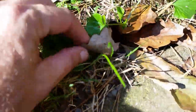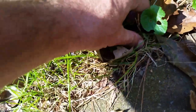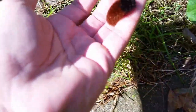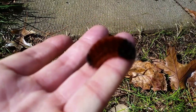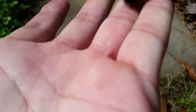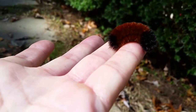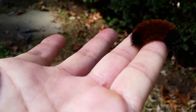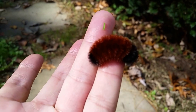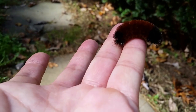If you're not familiar with what this is, this is a woolly bear caterpillar. The wives' tale with these little guys is that the more black they have on them, the harsher the winter is going to be. I believe it's the more black — it's either the more black or the more brown — I think it's the more black they have on them, the harsher the winter is supposed to be.